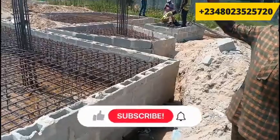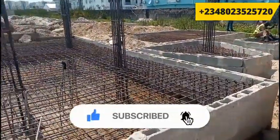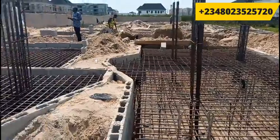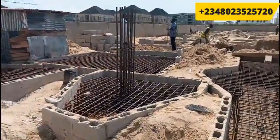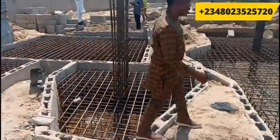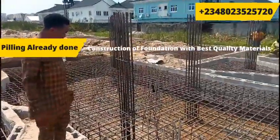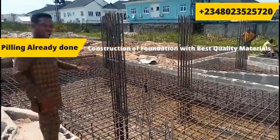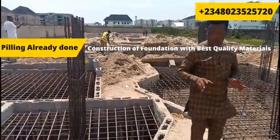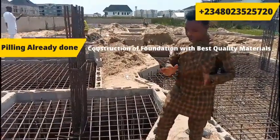We've done the piling, so basically at this level we are at the foundation stage. You can see the foundation is quite high above the road level, and the kind of roads we use here are very quality roads. For every house, the foundation matters, and so we are giving the foundation here top priority.